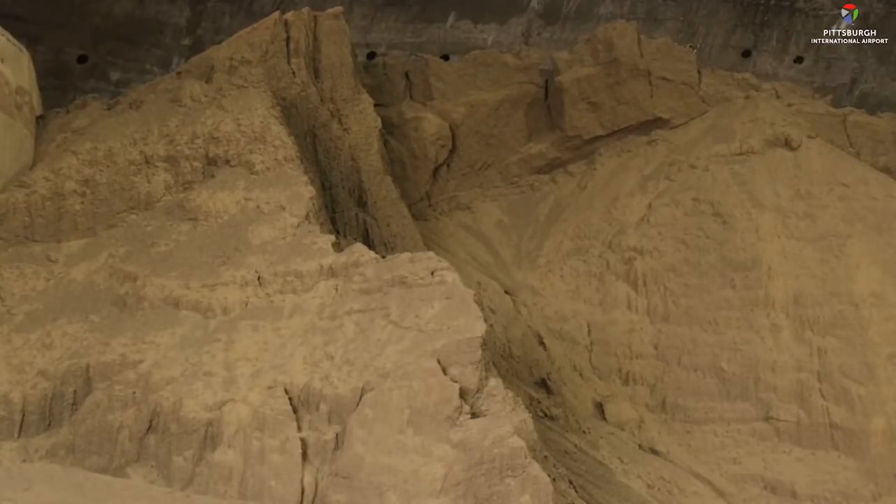We apply sand to the airfield for traction. Salt causes too much damage to the aircraft, the aircraft engines, and the parts of the aircraft, so it's not permitted on any airfield. So we have to use what's permitted by the FAA.